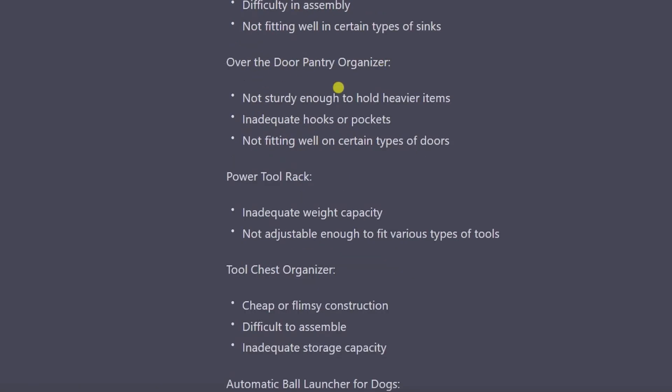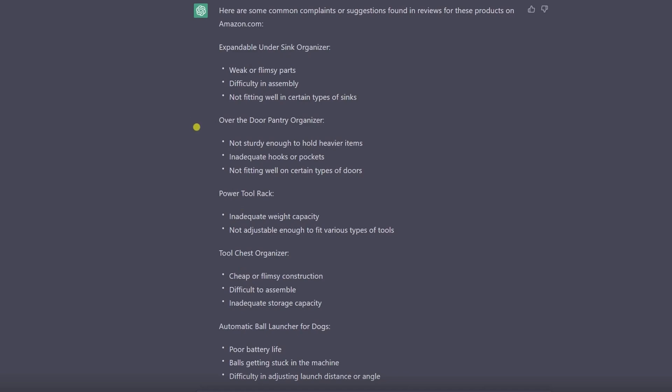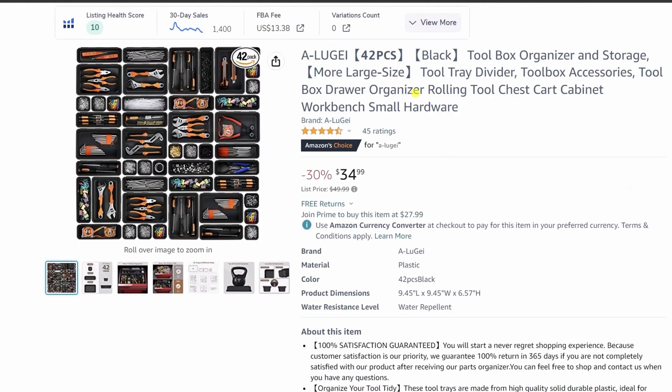Whereas if you look at something like the pantry organizer — inadequate hooks or pockets — this is something we could physically change and easily advertise on our version. Or not fitting certain types of doors, or not being able to hold heavier items — that's something we can integrate in the design, which on the main image is going to sell our version. So I'd say the first four are our best ones. Based on this feedback, I went and found the most desirable version for customers in each niche: the sink organizer, the pantry organizer, tool rack, and the toolbox organizer.